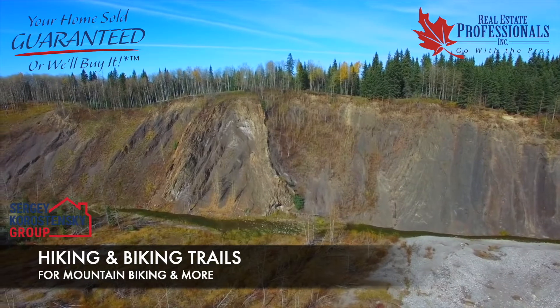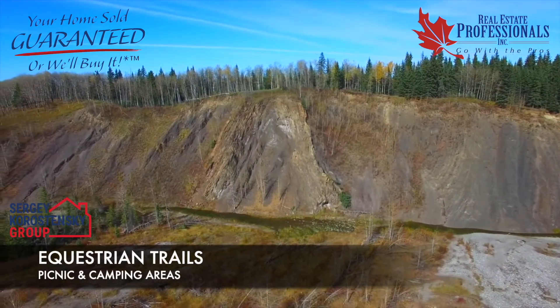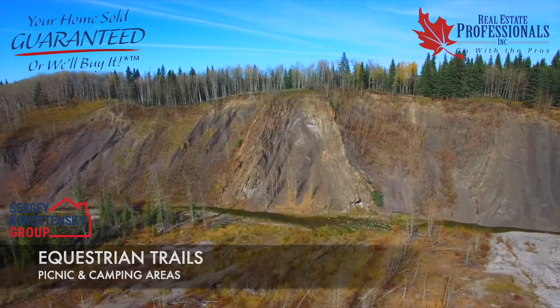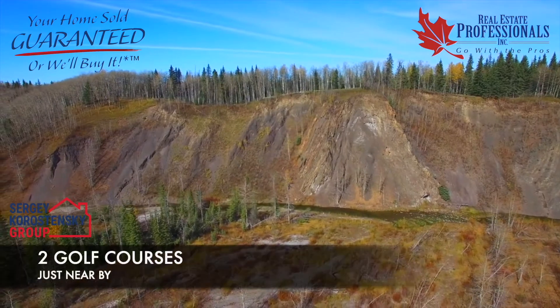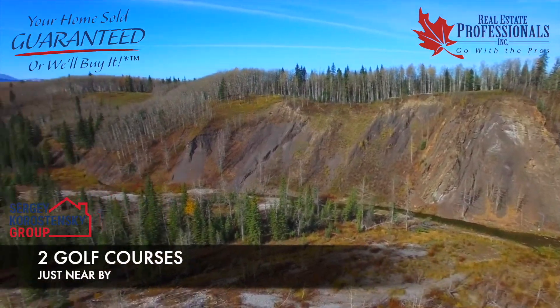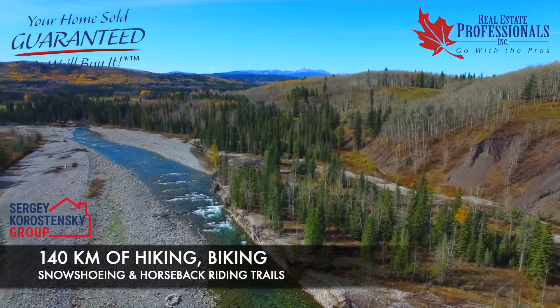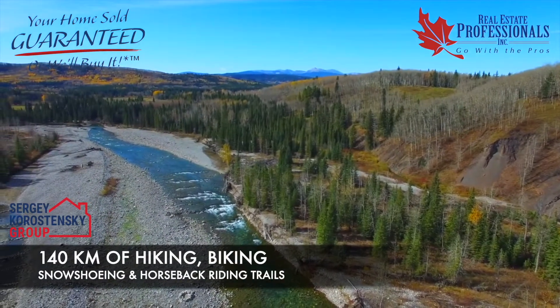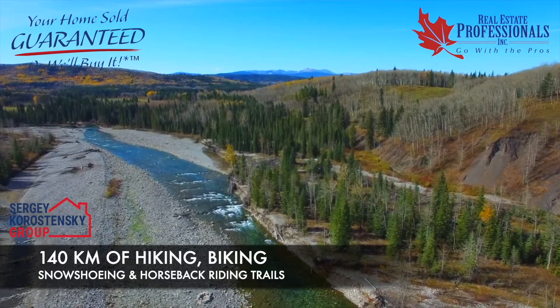There are numerous hiking and biking trails, equestrian trails, picnic and camping areas available year-round. The Wintergate cross-country skiing facility is available for winter, and for warmer weather there are two golf courses just nearby. In recent years, the Great Breck Creek Trail Association has developed over 140 km of biking, hiking, snowshoeing, and horseback riding trails.